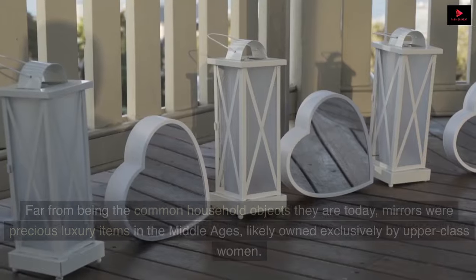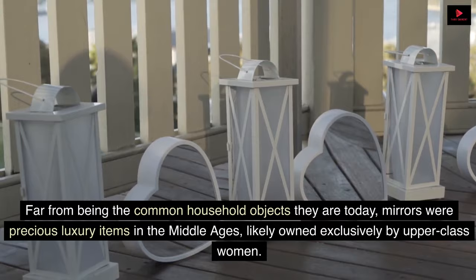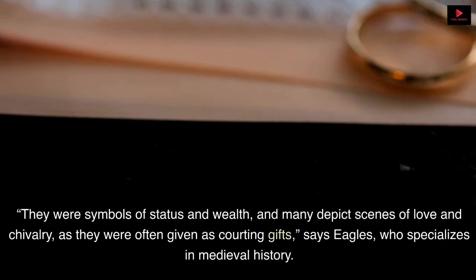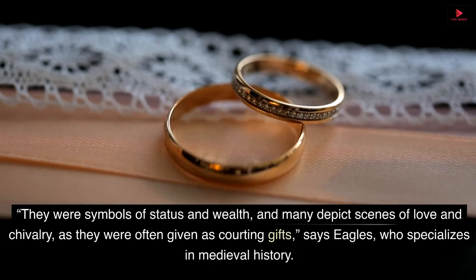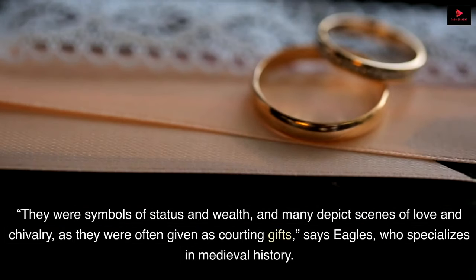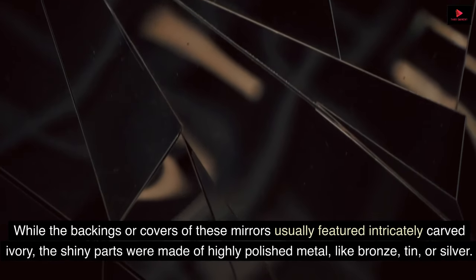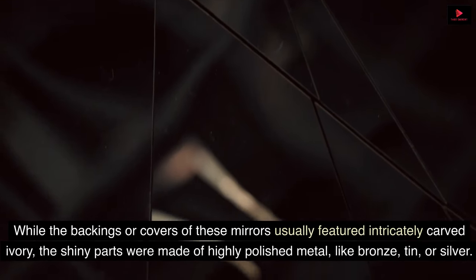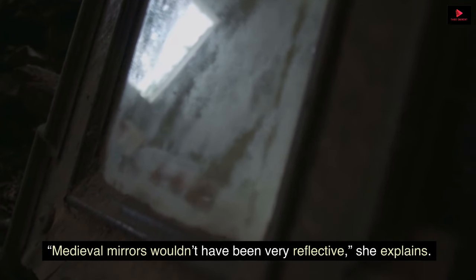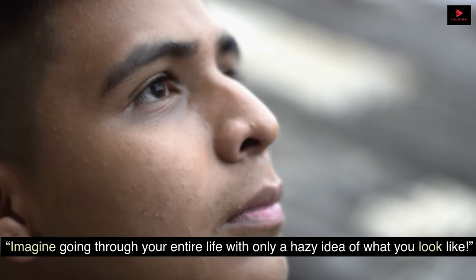5. Mirror. Far from being the common household objects they are today, mirrors were precious luxury items in the Middle Ages, likely owned exclusively by upper-class women. They were symbols of status and wealth, and many depict scenes of love and chivalry, as they were often given as courting gifts, says Eagles. While the backings or covers of these mirrors usually featured intricately carved ivory, the shiny parts were made of highly polished metal like bronze, tin, or silver. Medieval mirrors wouldn't have been very reflective. Imagine going through your entire life with only a hazy idea of what you look like.